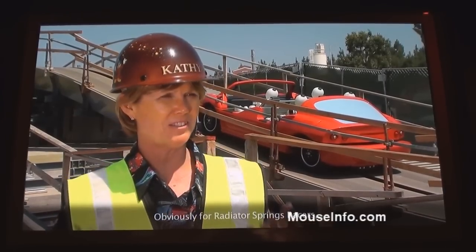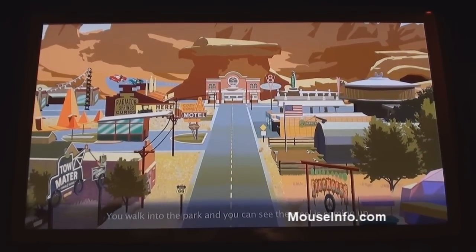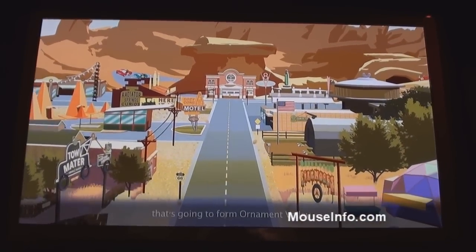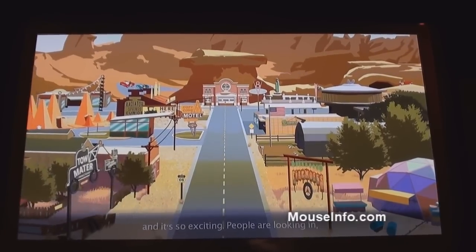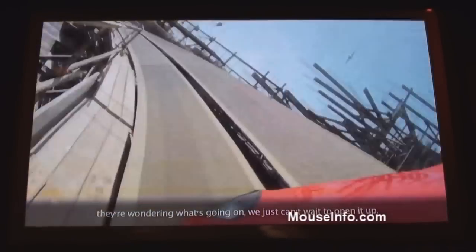For Radiator Springs Racers, feeling like you're in a car is the most important thing. We open in 2012, and when you walk into the park you can already see the steel coming up — it's going to form Ornament Valley, and it's so exciting. People are looking in, wondering what's going on, and we just can't wait to open it up.